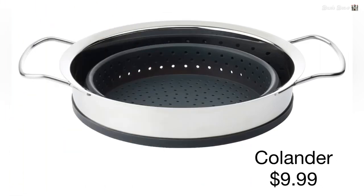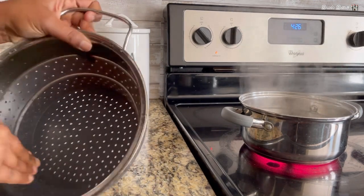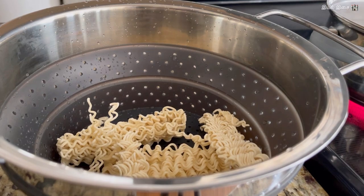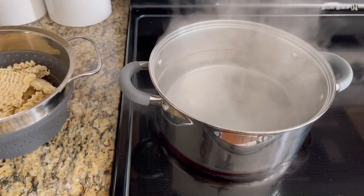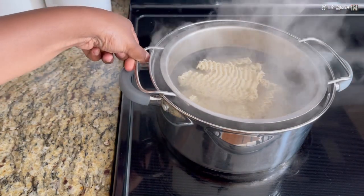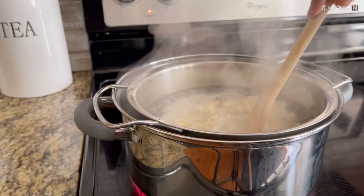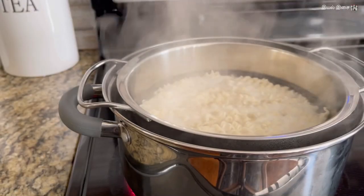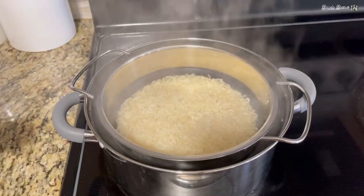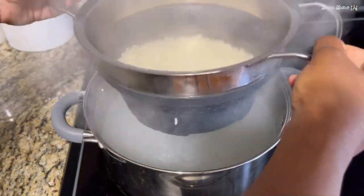Product number five: colander. This is the only high-price product in today's video — everything else is less than five bucks. It had been a headache for me to drain pasta, noodles, rice, etc. I would either pour the hot water accidentally onto my hands or I could not handle the heat. This type of colander is exactly what I had been searching for and I am very happy with it. I would strongly recommend this for $9.99. It is very simple — once the food is cooked, you can drain it and directly put it in the bowl.